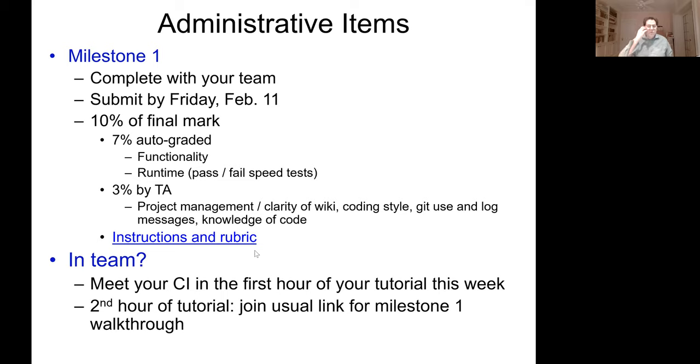Ken, you should be a co-host now and should be able to record. Going back to milestone one — about speed tests: if you're clearing speed on the public test cases, are you safe for the private tests? Yes — private tests are no harder than the public tests. So if you pass the public speed test with more than an epsilon, like a microsecond of margin, you're going to be fine on the private ones because they're not any harder, just different.